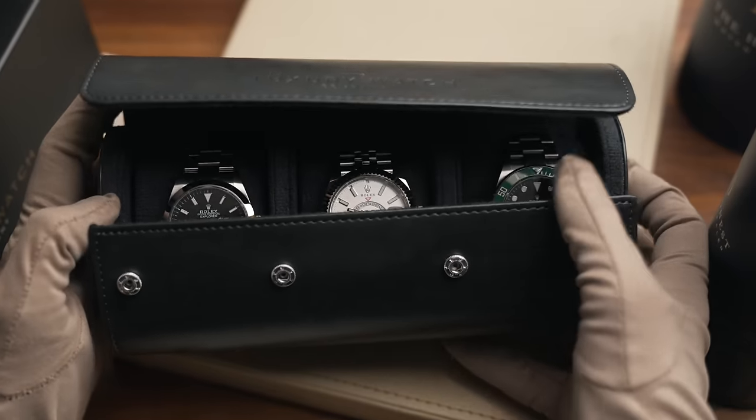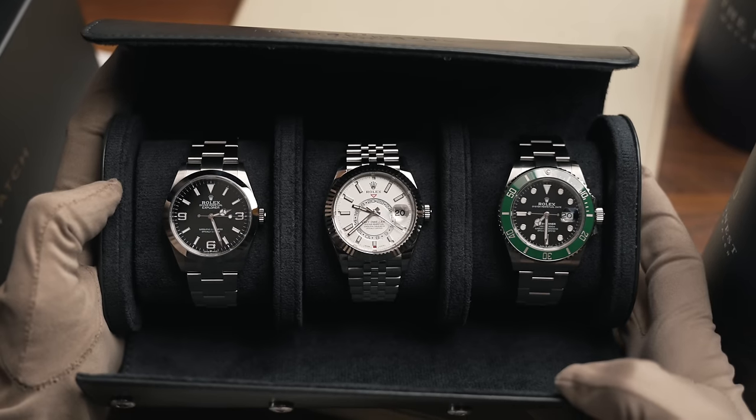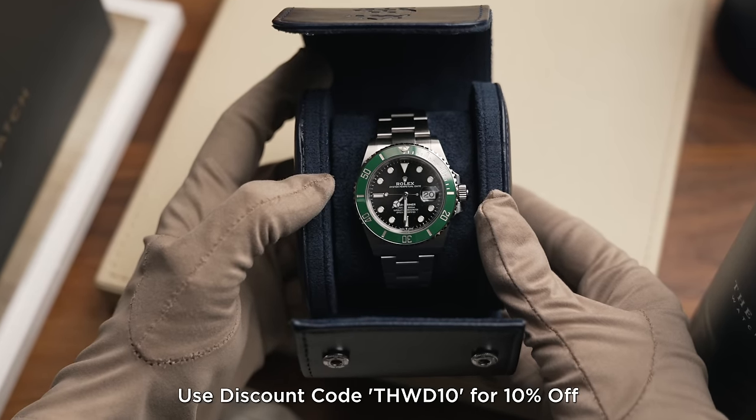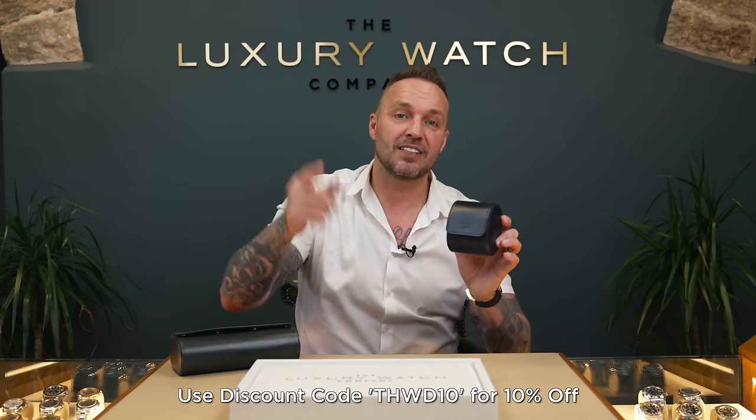And for any of you guys out there that do get the watch, or any of the watches I've just mentioned, LWC have waiting for you our very own watch rolls — Triple LWC vegan leather watch rolls. We've also got Honest Watch Dealer blue travel case watch rolls available on our website. Use the discount code THWD10, available today.